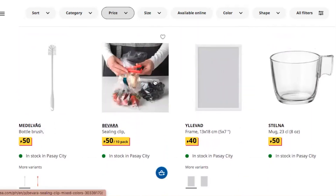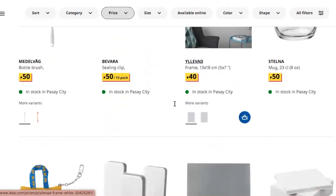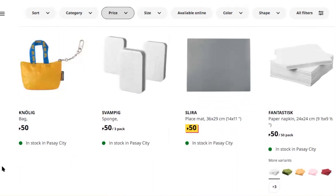There's a picture frame — 13 by 18 — a mug, and what looks like a small bag or a bigger bag. Also a sponge, a placemat, and paper napkins for 50 pesos — I think that's per 50 pieces.